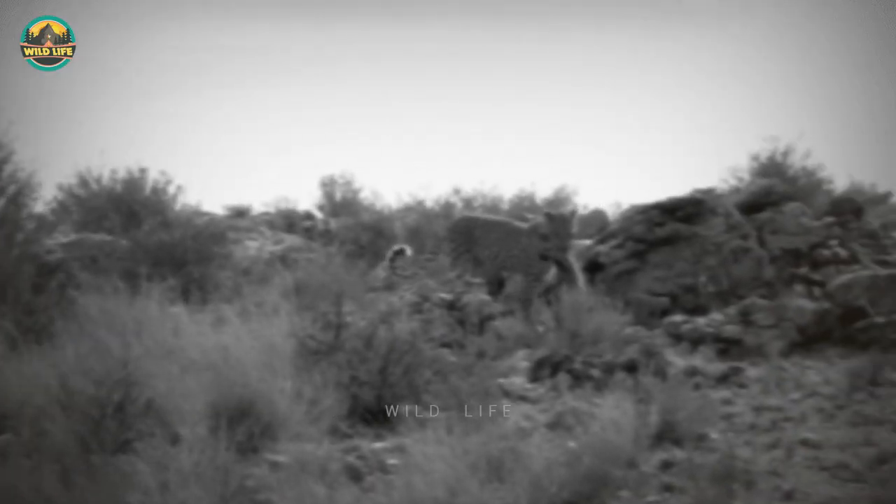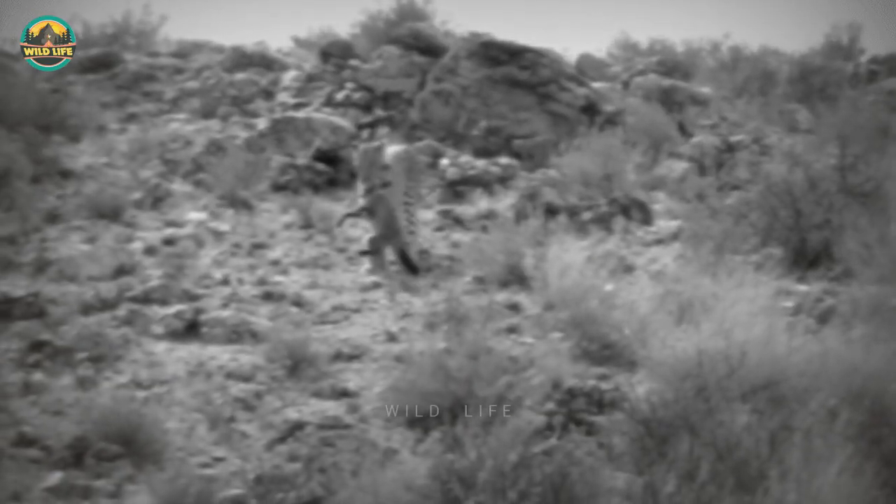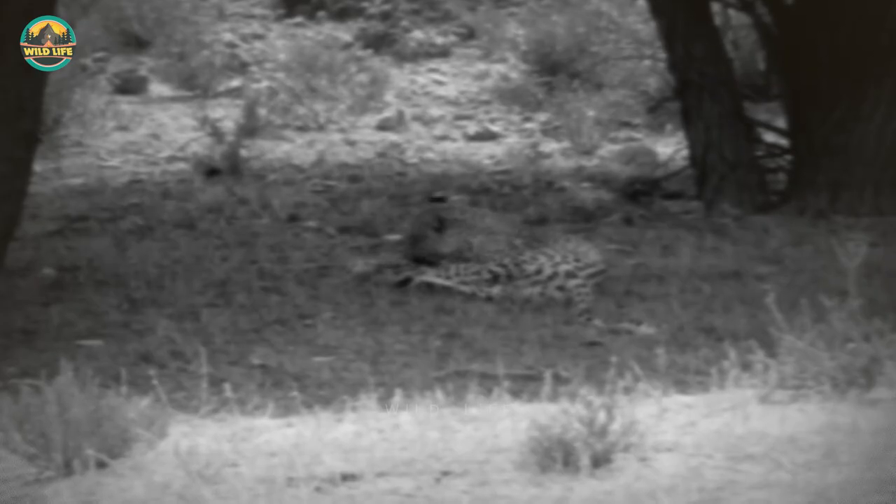Number 28: This poor little bat-eared fox tries to free itself from a leopard's grip but it doesn't look very promising. The leopard is young and carries the fox close to a tree where it can consume it in the shade.